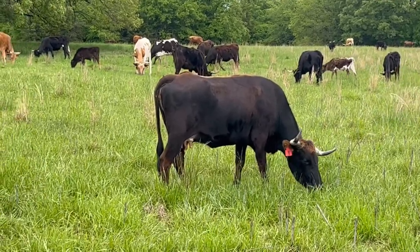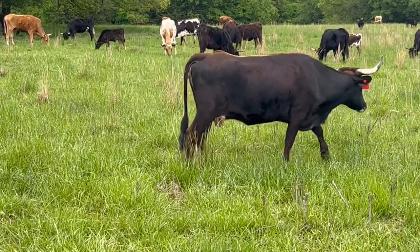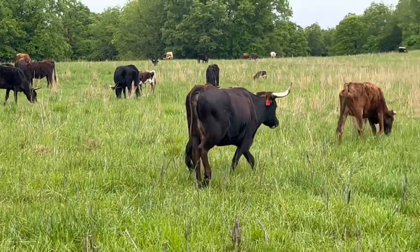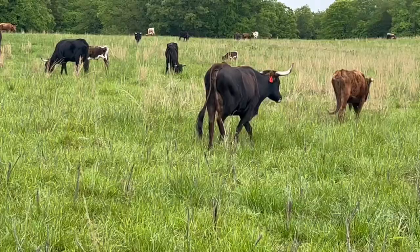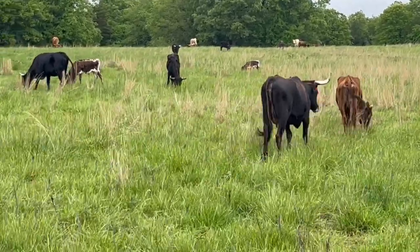So this cow right here, this number three — if you look at her, she's in great body condition. She's already slicked off, which is certainly something we look for. An animal that slicks off means they're healthy.